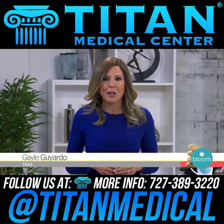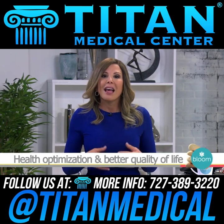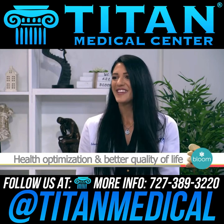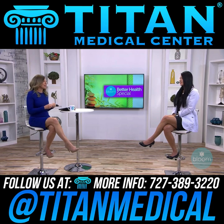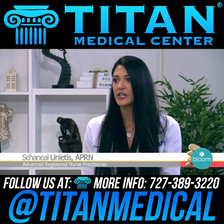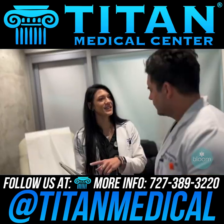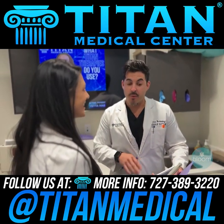Welcome back to the Bloom Better Health special. The best way to stay in good health is preventative care. Joining us to tell us more about health optimization and a better quality of life is advanced registered nurse practitioner Chenille Unitis with Titan Medical Center. She started out as a nurse for 12 years, then went back to graduate school six years ago to further develop her knowledge base and better treat and care for patients with more assessment skills, diagnostic training, and plan of care development.